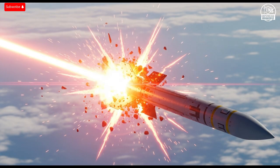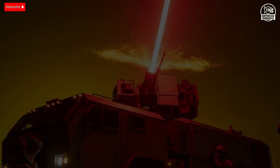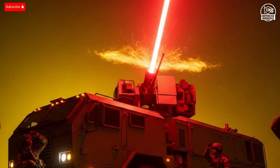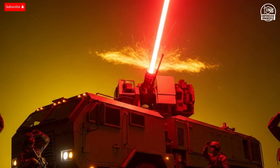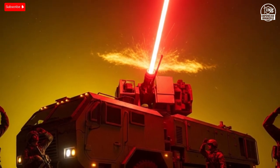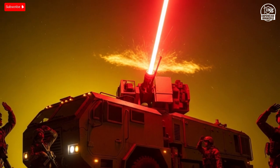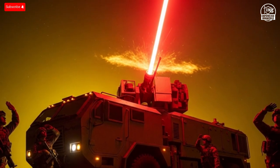The operators only oversee the process, ensuring accuracy and coordination with other defense systems. It's small, clean, and efficient — designed for performance, not spectacle. In live tests, the system has shot down rockets, drones, and mortar shells with astonishing precision.